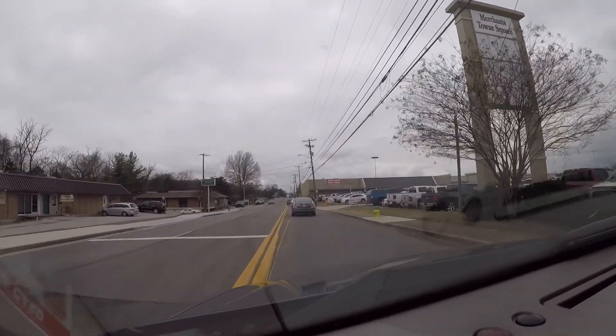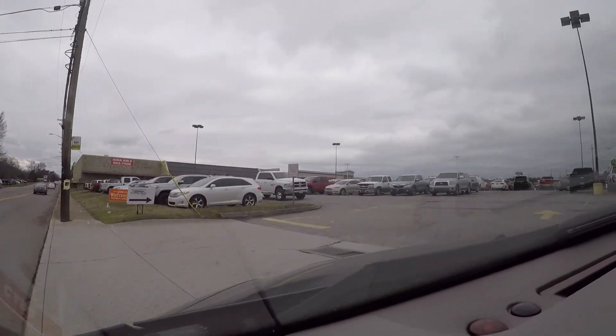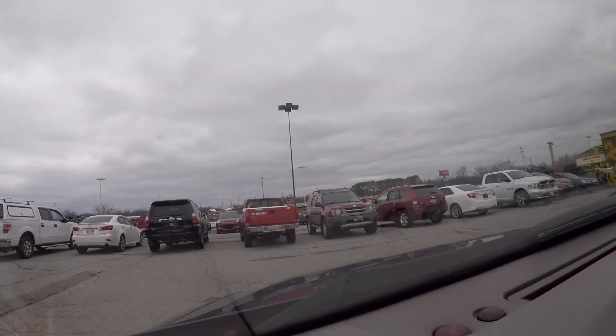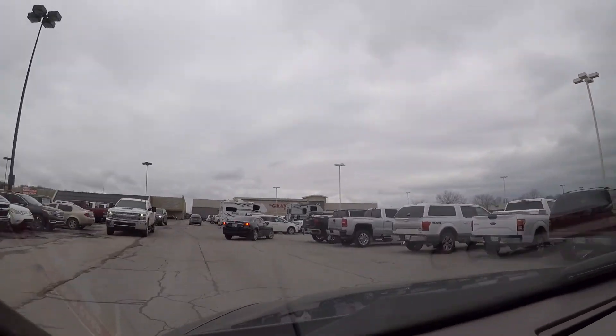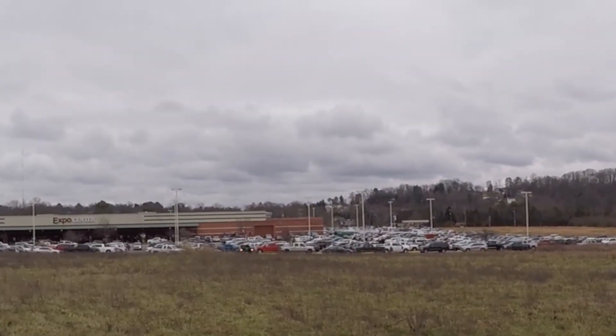Wow, guys, this place is packed — it was not like this last year. I don't know if we'll even find a parking place. We finally found a parking space way out here. I want you guys to see how many people are here. Look at all those cars, all those people — this place is packed.